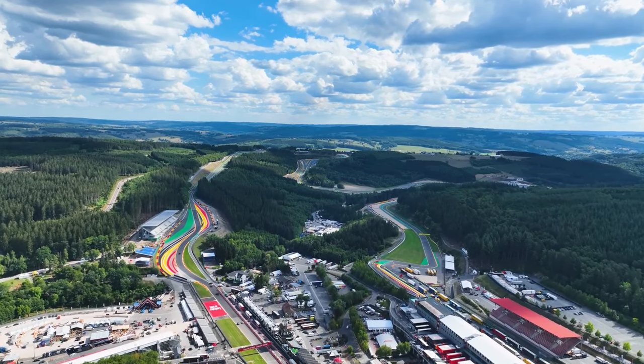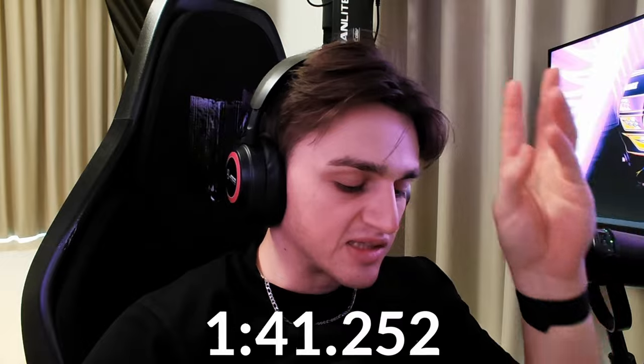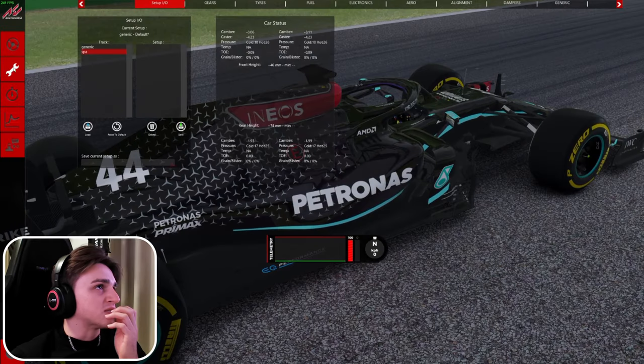Welcome back. Today on Assetto Corsa we are trying to beat Lewis Hamilton's SPA pole lap record from 2020 — 1 minute 41 seconds and 252 milliseconds. We are using a W11 mod, I think it's from the High Society Discord server, so go check it out.